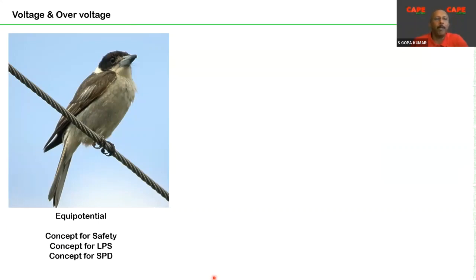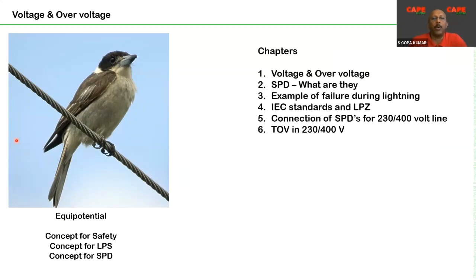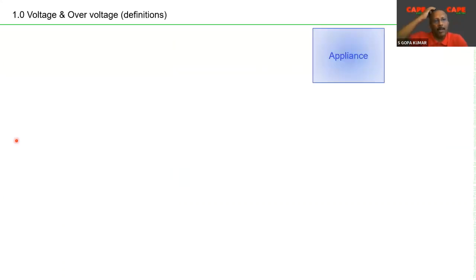Coming back to the concept, it is nothing but equipotentialization — not only for electrical safety, but for lightning protection and SPD applications. Everything is based on equipotential bonding. How well you achieve equipotentialization ultimately decides whether your electrical installation is safe against touch voltages, lightning, and surges.